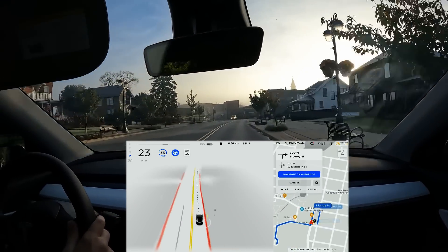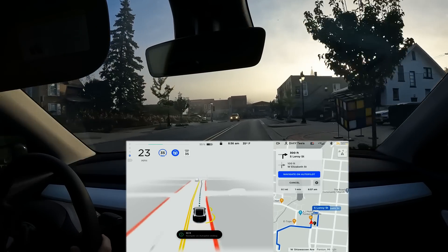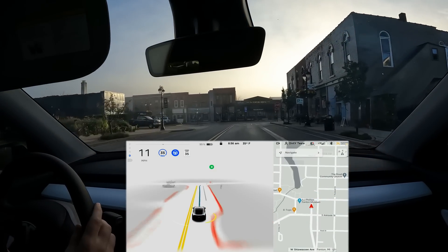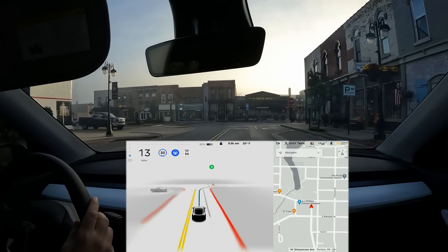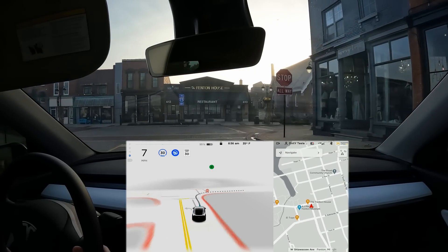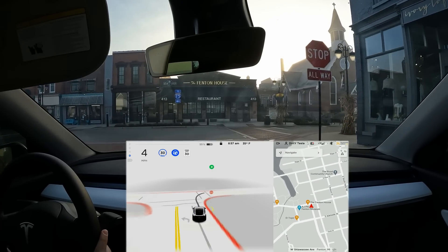Final attempt at these stop signs. Something weird happened — it said it was going to take us around but then thought our destination was there. Let's see what it does on its own with no navigation input. There are no cars here anyway — come on.